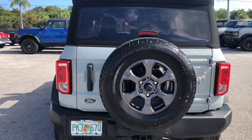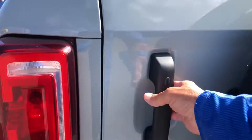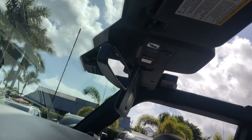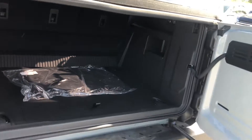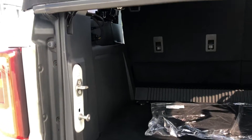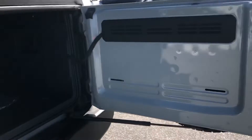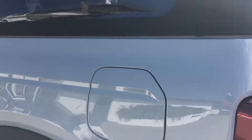Coming around to the rear of the car, take a peek in the storage compartment. Coming around now to the driver's side rear quarter panel.